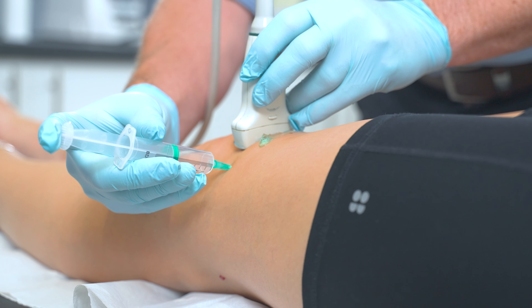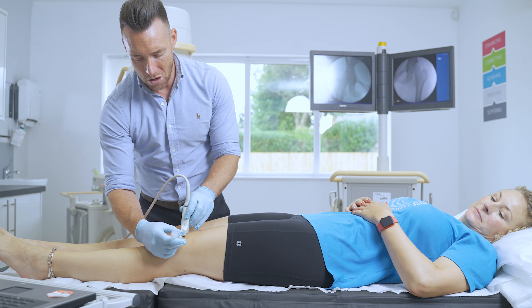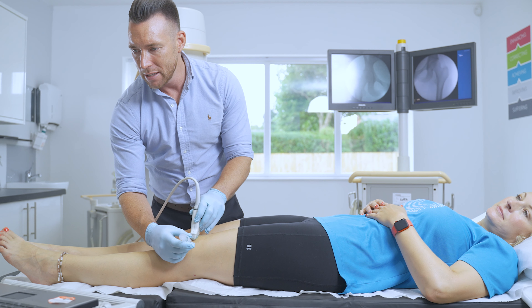So what are soft tissue and peripheral joint injections? Well, these are injections that go into either the joints that are usually painful because they've got wear and tear or osteoarthritis in them, or soft tissues.